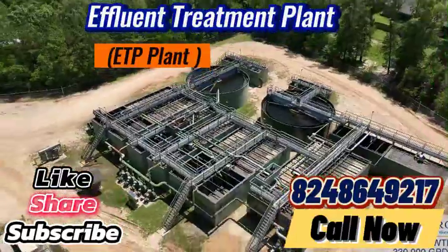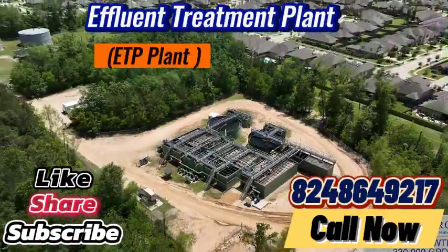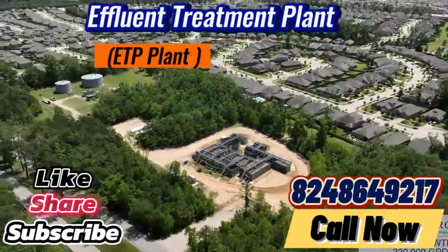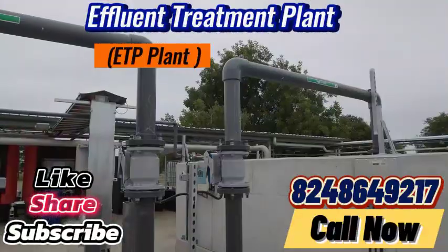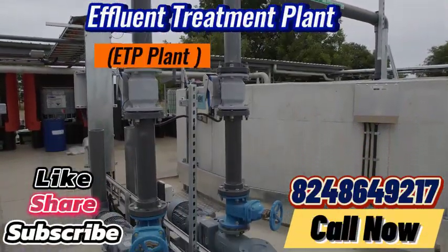Join the movement toward sustainability and make a lasting impact with our innovative ETP plant. Take the first step toward a greener future and contact us today to see how you can optimize your waste management and improve your operational sustainability.